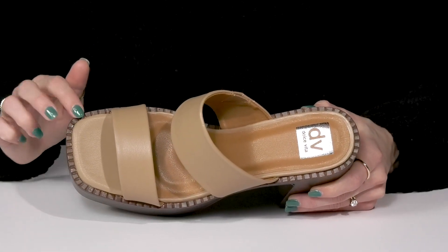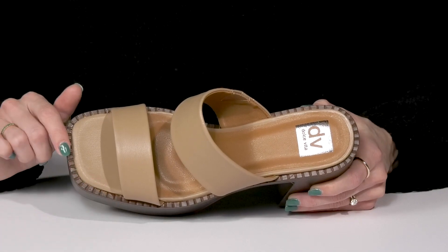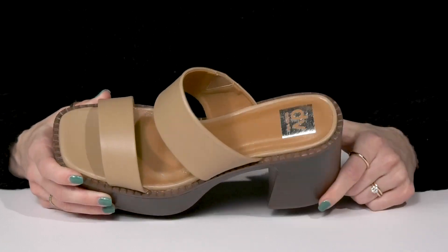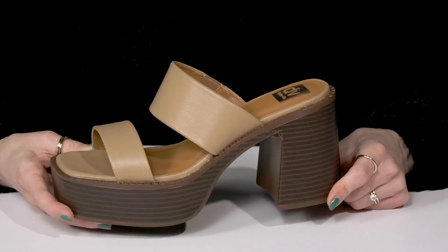I love the open square toe silhouette with this intricate detailing around the midsole. They also have a soft man-made lining and a cushioned footbed to keep you comfortable as you walk around in this super cute style.